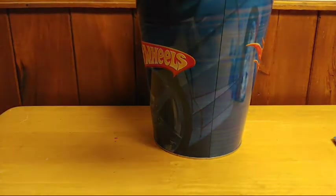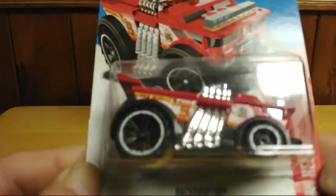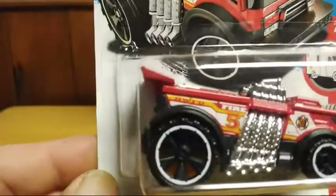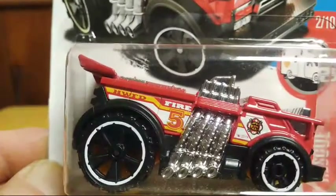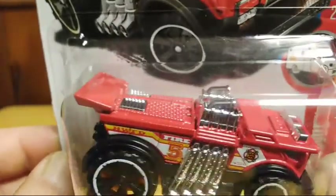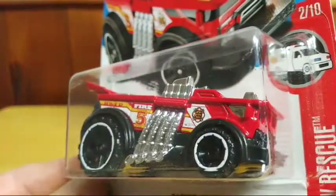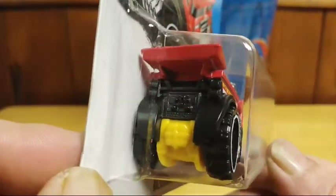My next one is a souped-up fire truck from the Highway Rescue series called Backdrafter. Really cool one, has a nice look to it, chromed out. The front is really cool — I just like the way it looked and I had to pick it up. It has a spoiler on the back of it and everything.